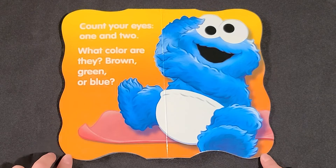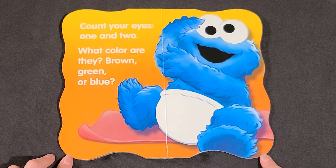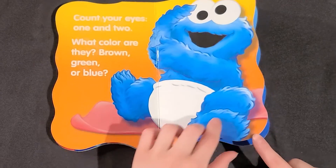Count your eyes. One and two. What color are they? Brown, green, or blue? One and two.